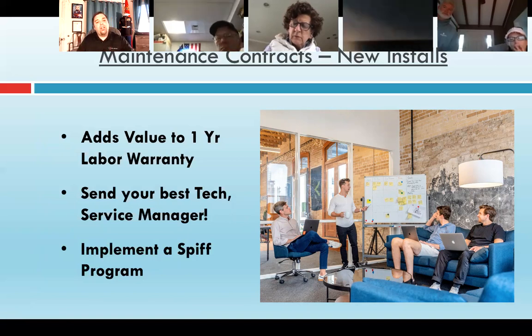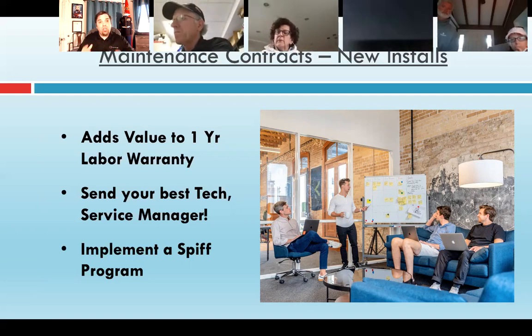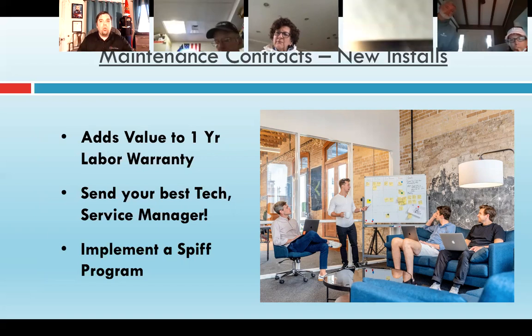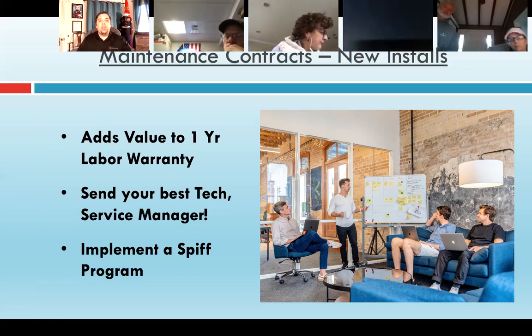One important note: on that first maintenance visit, send your best technician or your service manager so they go through the entire system. When you present this in your sales process, you talk about how the system is covered for everything for that first year of the labor warranty — you'll come out for maintenance while they're still under warranty in case you find anything, and if you do, everything's covered. You don't want a tech just kicking the ductwork and saying it's still there. You want them going through the coils, cleaning everything, writing down all the information — everything you would promise as if it was a 10-year-old system. The tech needs to give it the same attention and level of detail as if it were a brand new maintenance contract for old equipment.